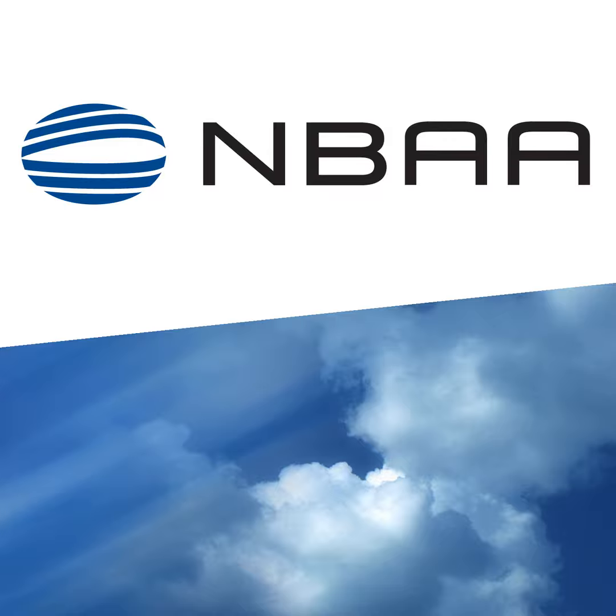Business aviation operators may be eligible for a temporary exemption from certain requirements under the FAA's Pilot Records Database. From the National Business Aviation Association, this is a special edition of Flight Plan. I'm Rob Finfrock with your trusted source for business aviation news and information. Launched in May 2021, the FAA's Pilot Records Database is an electronic repository for information about pilots flying for commercial operations.